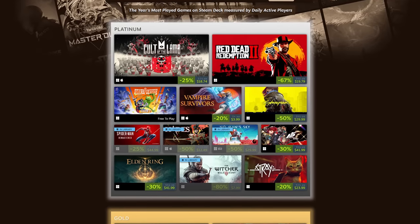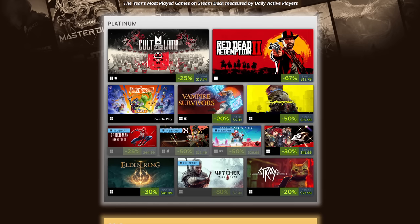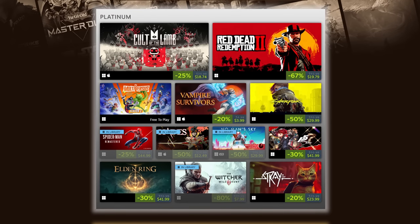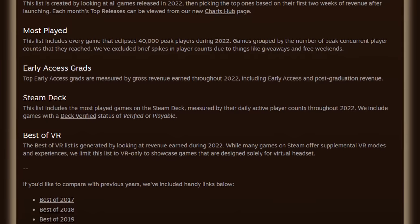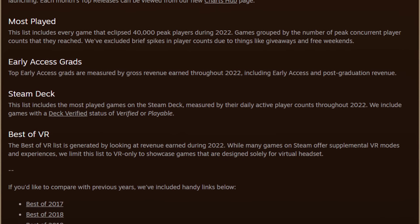Since we're talking about the end of 2022, let's look at the games Valve reported were the most played on Steam Deck last year, measured by daily active players. They are Cult of the Lamb, Red Dead Redemption 2, Multiverses, Vampire Survivors, Cyberpunk 2077, Spider-Man Remastered, Hades, No Man's Sky, Persona 5 Royal, Elden Ring, The Witcher, and Stray. This list does not include games with an unknown or unsupported ranking. It goes to show that the Steam Deck is truly a versatile device, and I can't wait to see what happens with it in 2023.